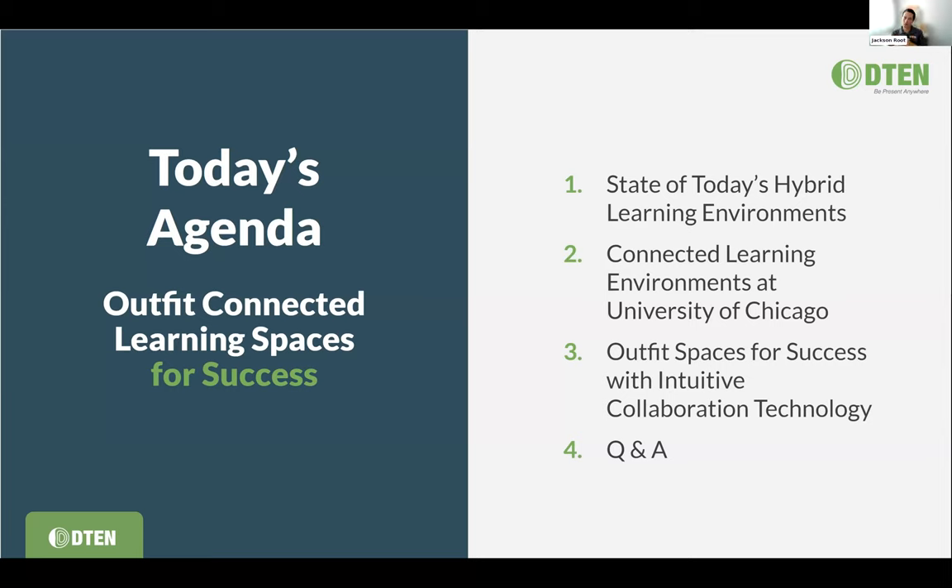Today's agenda: we're going to talk about what we're seeing in today's hybrid learning environments and connected learning spaces, what's happening at the University of Chicago, and ways you can outfit spaces for success with intuitive collaboration technology. With D10 and Zoom Rooms, you have many tools at your disposal to deploy intuitive, easy-to-use solutions for educators, faculty, and students. We'll also be talking about some new stuff at D10 — super cool ways to cover larger spaces or irregularly shaped rooms.